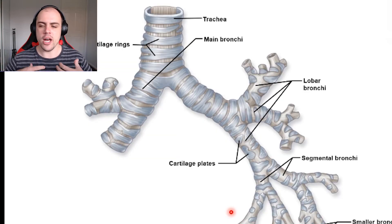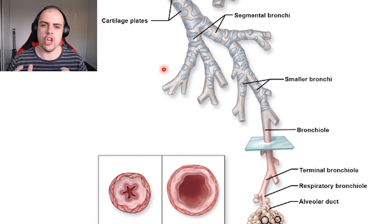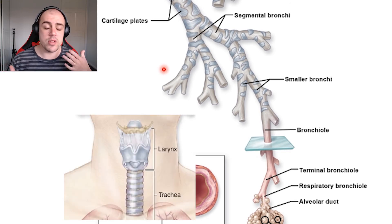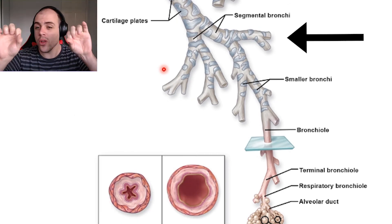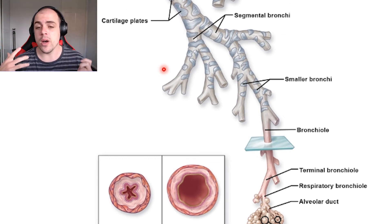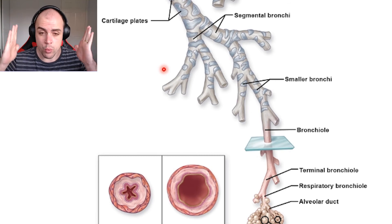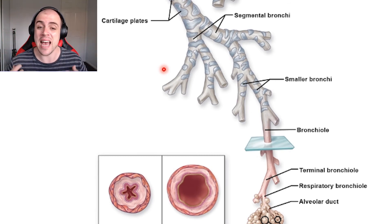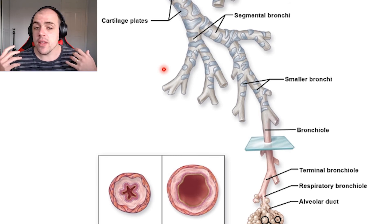Another change that occurs as we move from the bronchi down into the bronchioles is a distinct structural change. The cartilage rings seen in the trachea gradually become cartilage plates, and as we move further down, we see fewer and fewer cartilage structures — because at that level we need more flexibility rather than rigid air pipes.